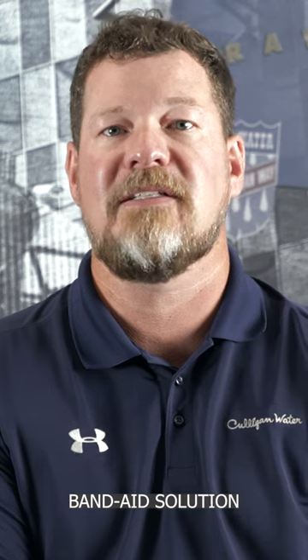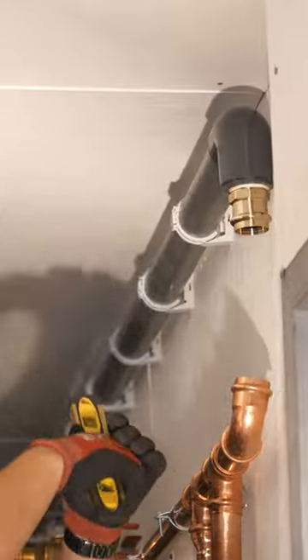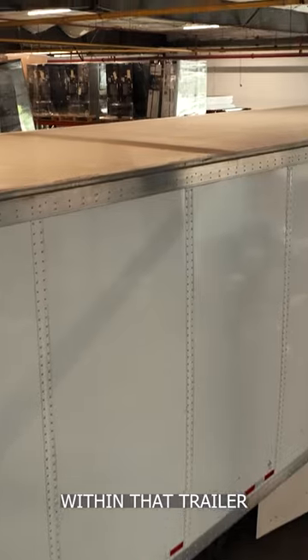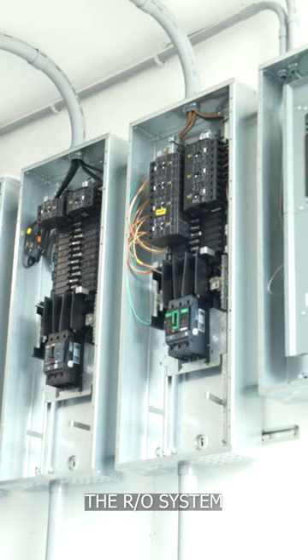So rather than come up with a band-aid solution, we thought outside of the box and came up with a total treatment solution. We house all of the different pieces of equipment within that trailer, starting from the basic filtration all the way to the RO system.